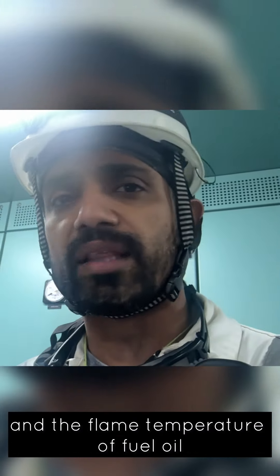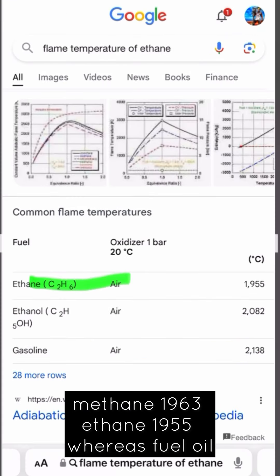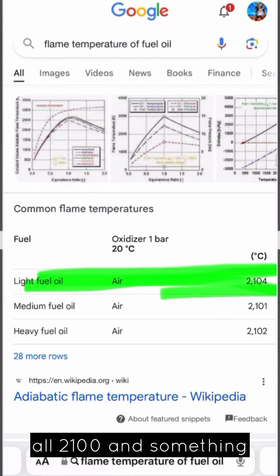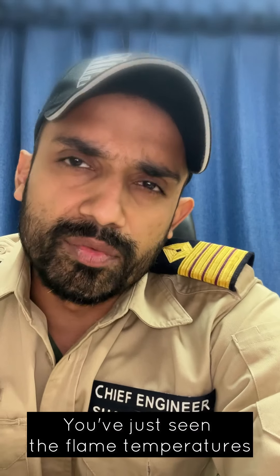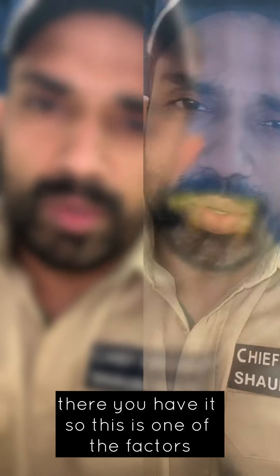This is because of a few different reasons. One of the most important reasons is the flame temperature of ethane and the flame temperature of fuel oil. Time to just google something about it. You see methane 1963, ethane 1955, whereas fuel oil is 2100-something. A good 140-degree difference between ethane and methane and fuel oil. There you have it.